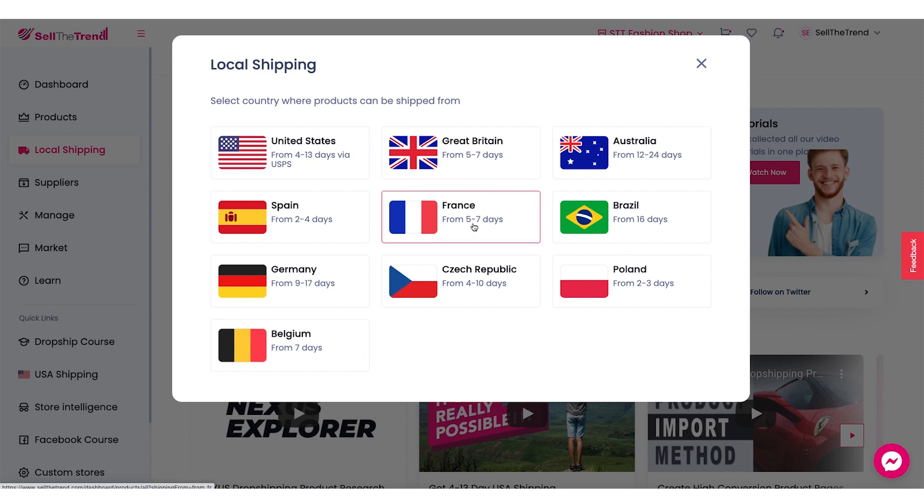You can also see some available shipping times from all the different warehouses here — France, five to seven days; United States, four to 13 days. But it's important to know that not every single product will have these shipping times, but they will definitely have much faster shipping times than if you were shipping directly from China. And sometimes you'll even find faster shipping days than what we are showing here.